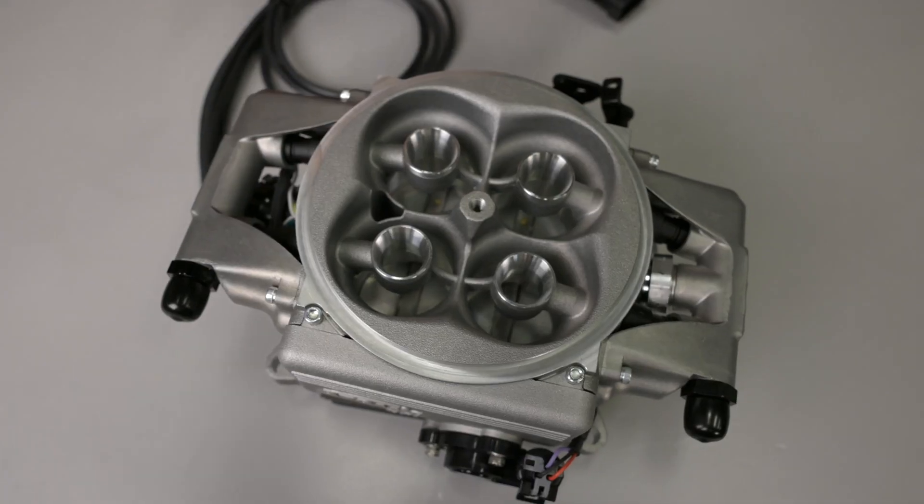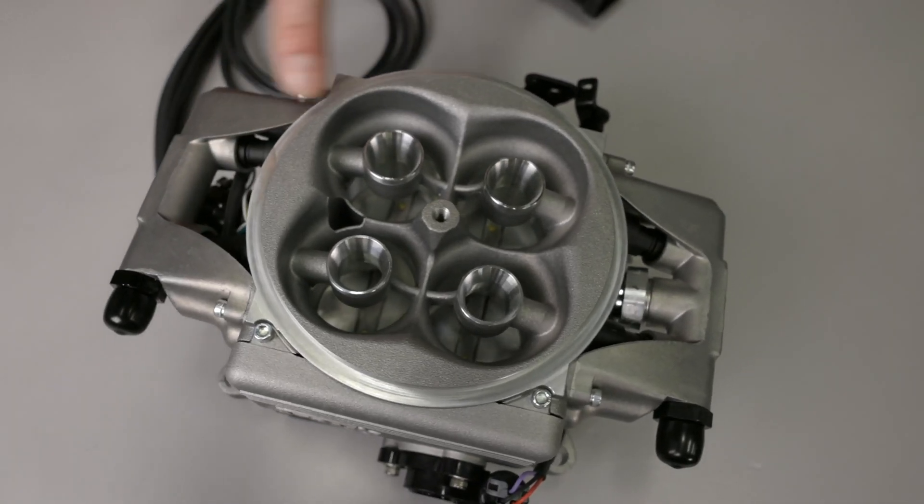The 80-pound-per-hour injectors found in the original Atomic are long gone and replaced with 100-pound-per-hour units to help feed its 650 horsepower potential.